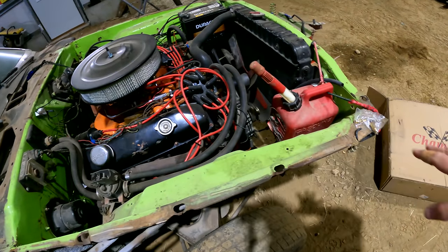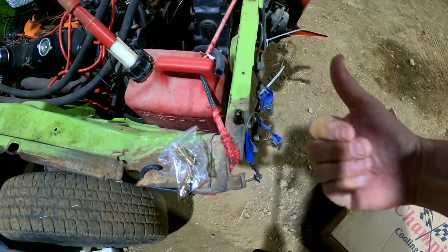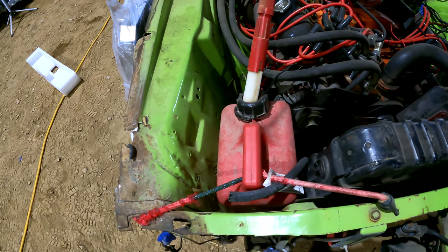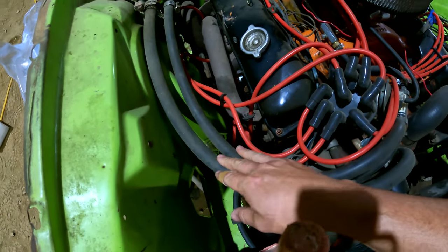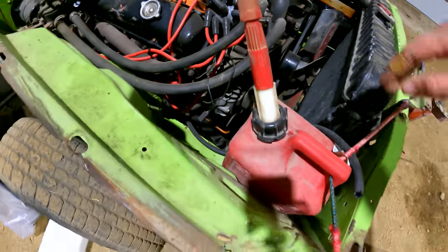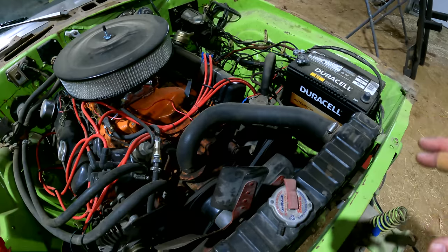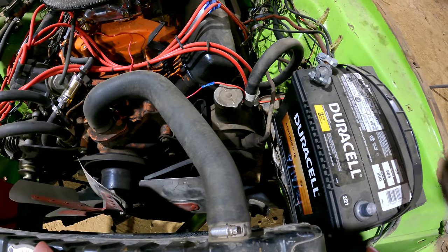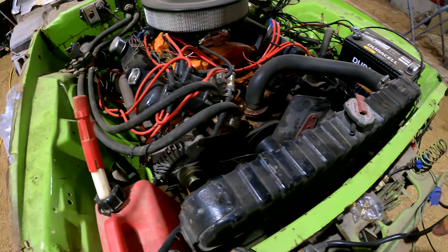Remember, we are going to be taking everything out of here again — the engine's coming out, everything comes out — because this inner fender is crumpled and the front support needs to be pulled out a little bit. I do have a new inner fender; it just needs to be put in, but to do that the engine's got to come out to get down here for all the spot welds. We're also going to prep the engine bay — everything in here is staying sublime green, but the frame rails and cross members are going to be black.